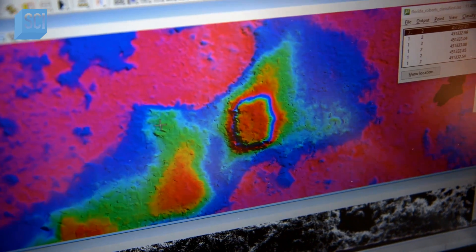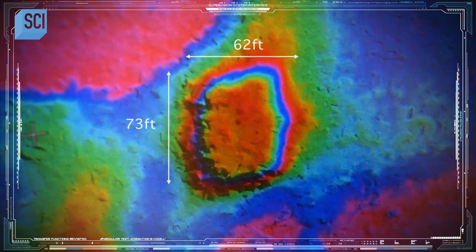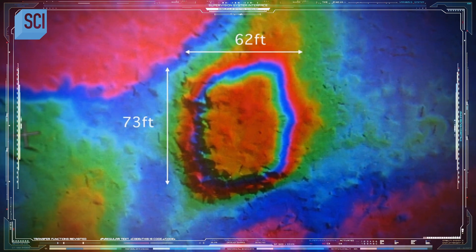How big is this thing? So it's 73 feet — I mean, it's 62. It's about 13 feet tall. It's rectangular in shape.